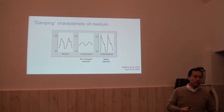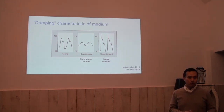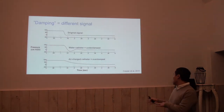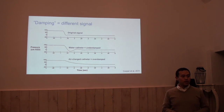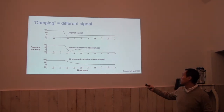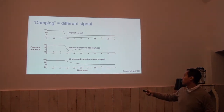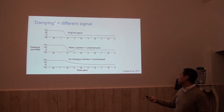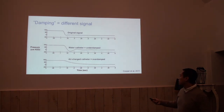Or when we go to the other side — underdamping, like a water catheter — then they will exaggerate these peaks. This is in vitro data. They created a pressure decrease which looks like this from their original signal. And when it is measured by a water catheter, you see an exaggeration of this change.